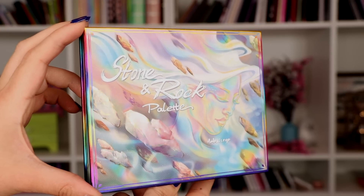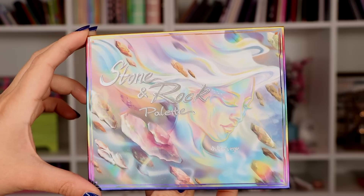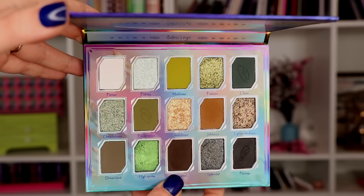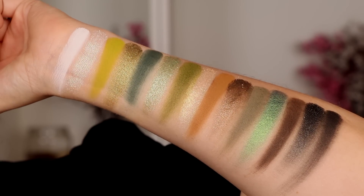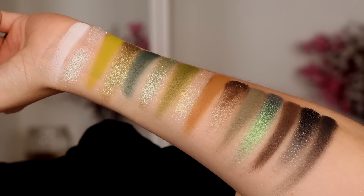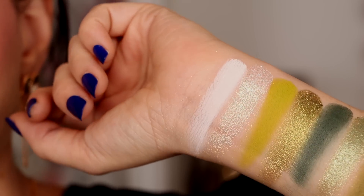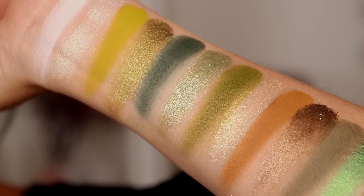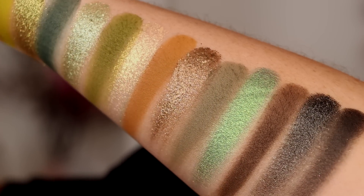Let's talk about the palettes. I'm going to show you the close-ups and some swatches. The first one is the Stone and Rock palette. I love this color story so much — it's like a grungy green person's dream. I think they did such a fantastic job with the color story on both palettes because they are very user-friendly. It makes sense in what's a matte and what's a shimmer, especially the way I like to pair them. This green color story is just absolutely beautiful.